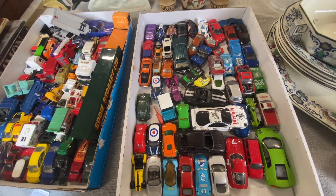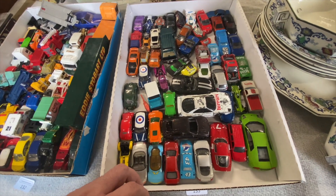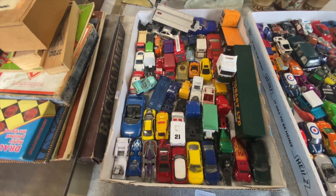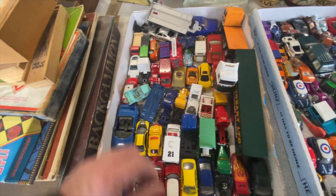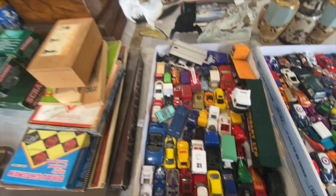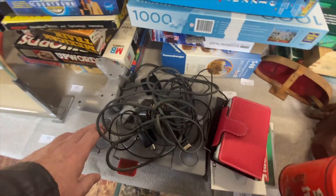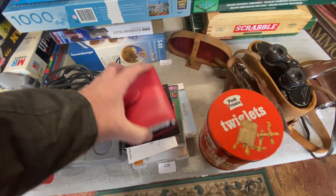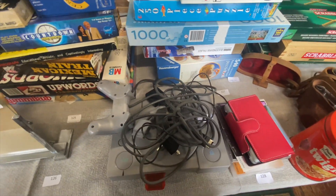Nothing really of interest there. That's not matchbox. That's matchbox — that's about it on that one. PlayStation fun... other bits. I think there's a Wii somewhere — I'm trying to find it. I thought it was over there. I'll go back round.